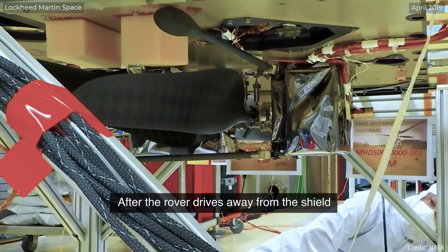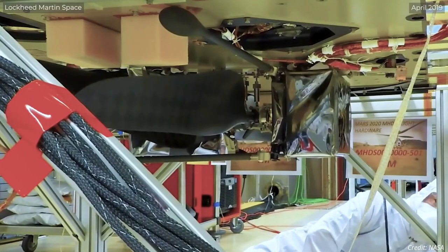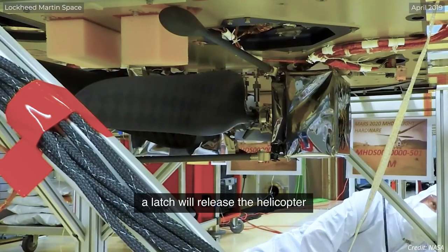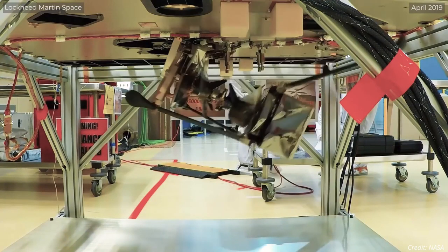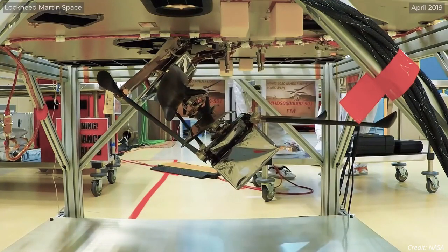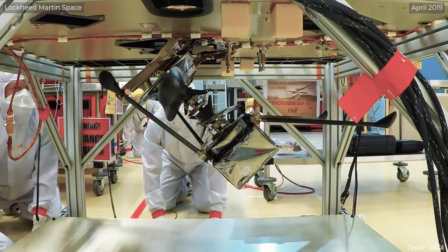On the first sol, the team on Earth will release a locking mechanism that helped hold the helicopter firmly against the rover's belly. The following sol, a mechanized arm that holds Ingenuity begins rotating the helicopter out of its horizontal position. This is also when the rotorcraft will extend two of its four landing legs.